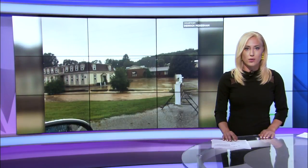Downpours in parts of southeastern Kentucky led to flash flooding that left some roads covered and homes and businesses surrounded by high water. LEX 18's Michael Burke shows us a look at the mess in Corbin in tonight's Big Story at 11.